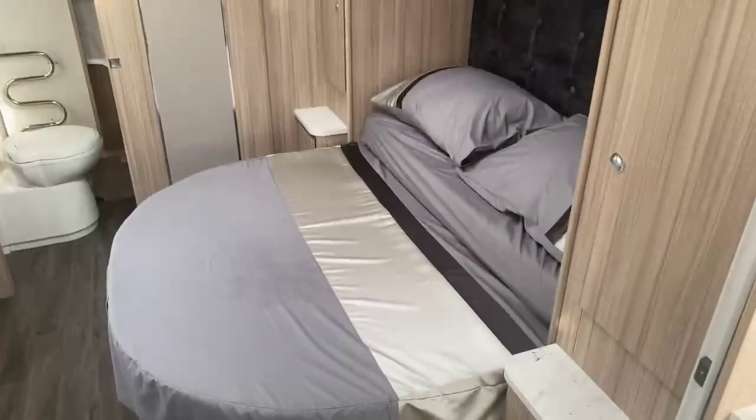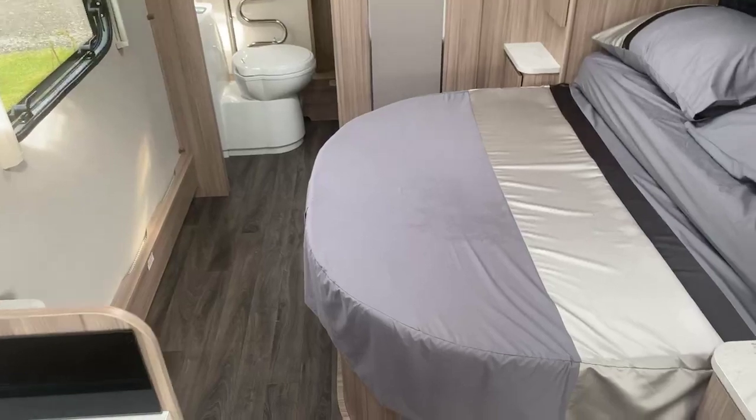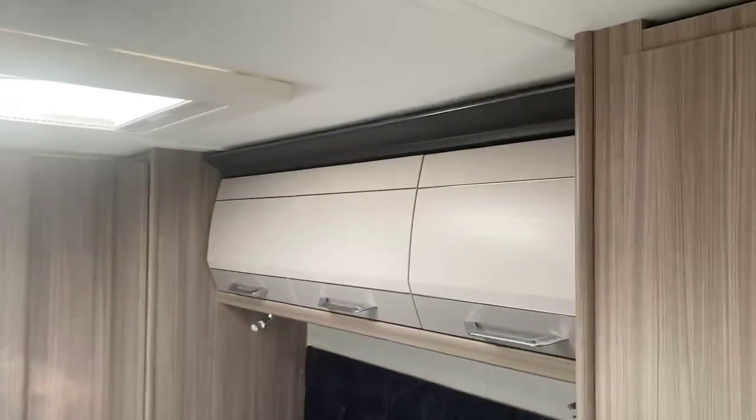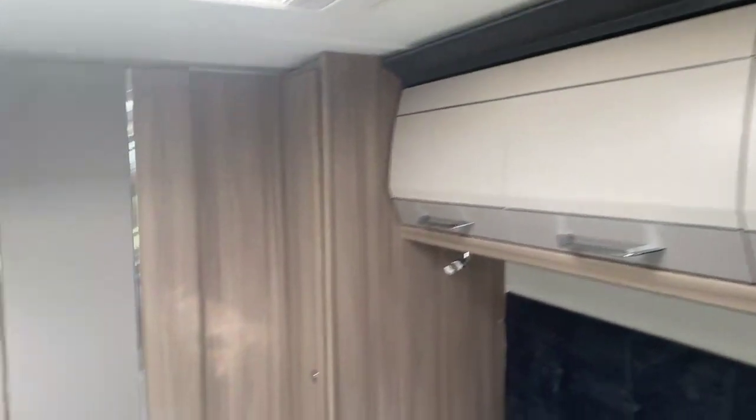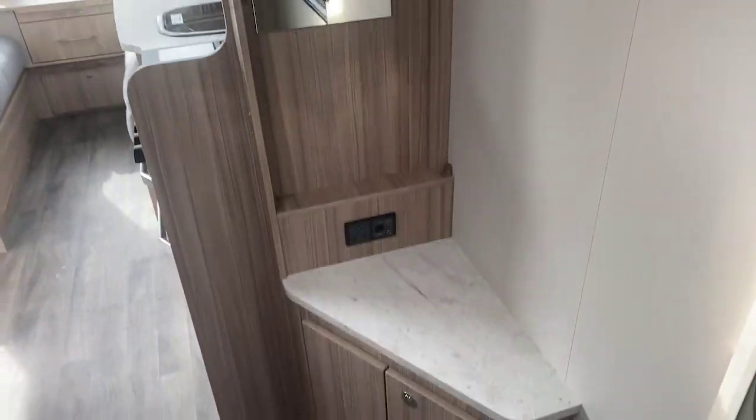Tucked away currently in the day position, the bed that you see here. So ample amount of space to be able to move around the end of the bed, with that new wood locker finish going through into the bedroom area. You have a second television point located just here in the bedroom area, just to sit a TV on that side binnacle with the matching marble work surface.